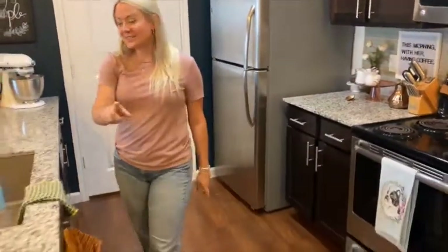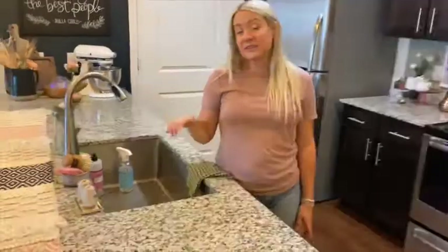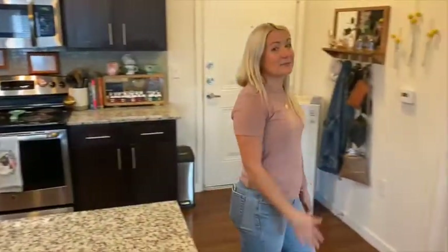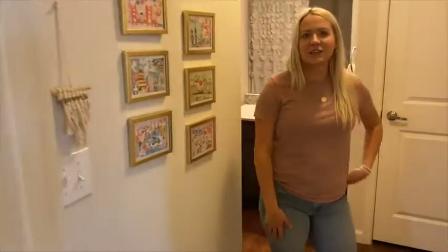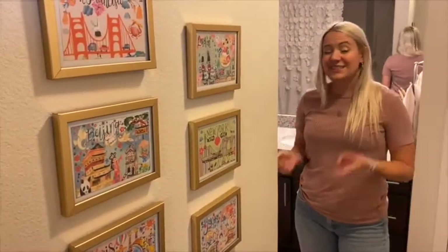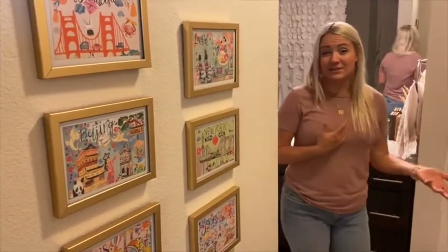The one thing I loved is this sink — this farmhouse sink. I'm taking it with me everywhere I live in the future. Let me show you the guest bath. This is the one you've seen on Instagram. I don't post the other one because this is the vacation tub.